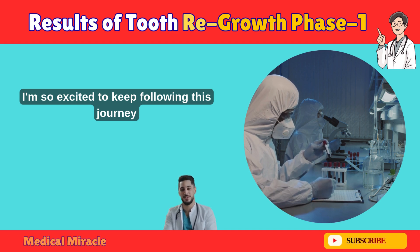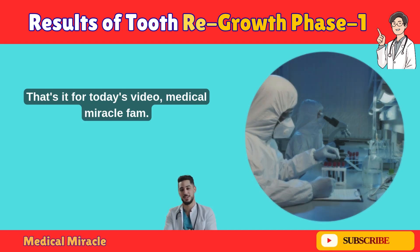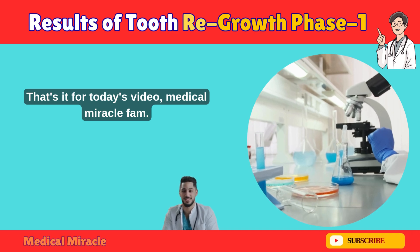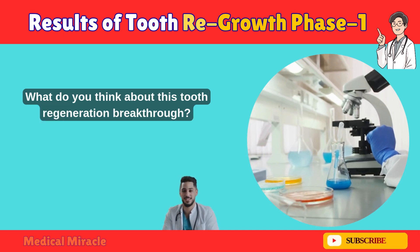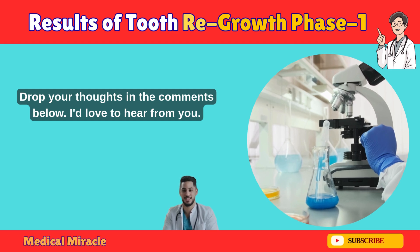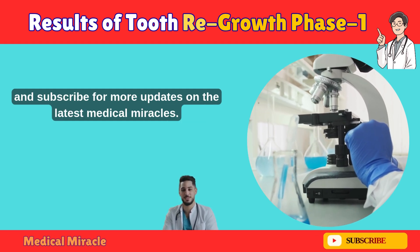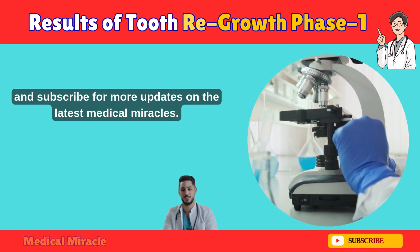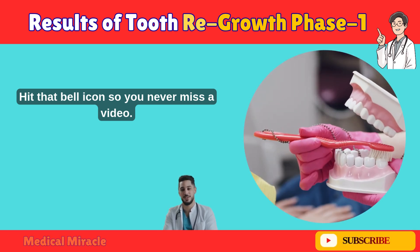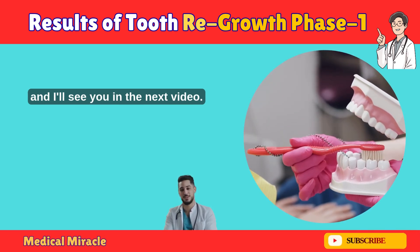I'm so excited to keep following this journey and bringing you all the latest updates. That's it for today's video, Medical Miracle Fam. What do you think about this 2.3 Generation breakthrough? Drop your thoughts in the comments below — I'd love to hear from you. If you enjoyed this video, don't forget to like, share, and subscribe for more updates on the latest medical miracles. Hit that bell icon so you never miss a video. Until next time, stay healthy, keep smiling, and I'll see you in the next video.